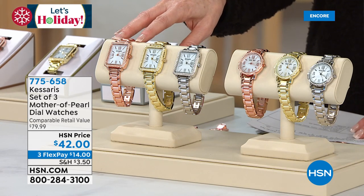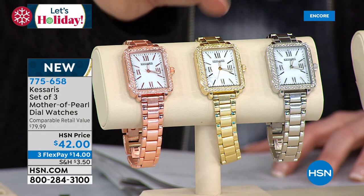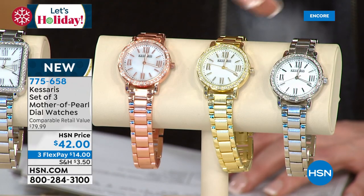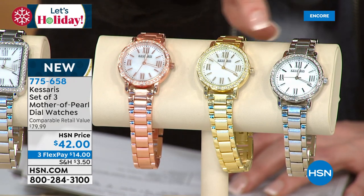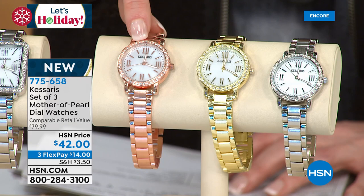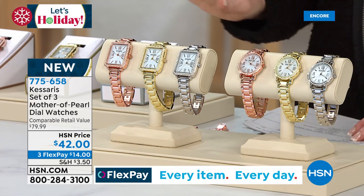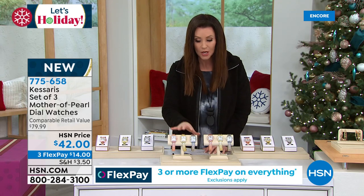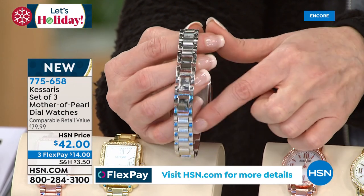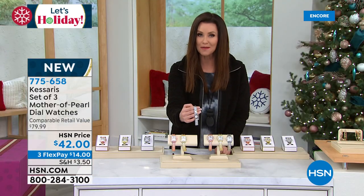Every year Casares brings us a very special watch set. Sometimes it's two watches — this year it's three for $42. You choose if you want the rectangle face or the circle face, and you'll get one, two, three watches individually boxed in three different colors with a 10-year warranty. Not one for $42 — $14, $14, and $14. That's genuine mother of pearl, quartz movement. This is the runaway hit of the season. The rectangle is going to be the first to go.